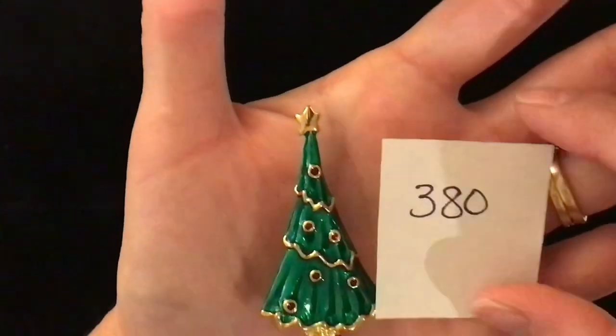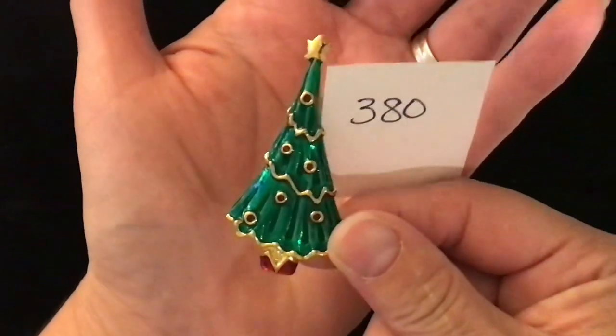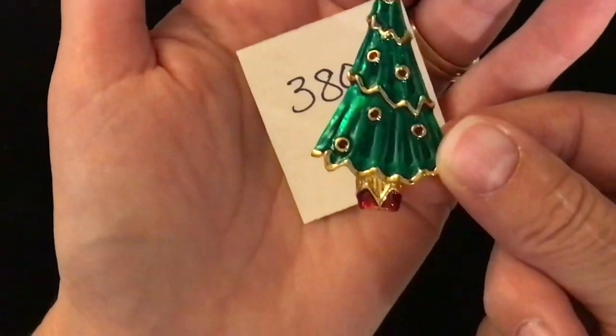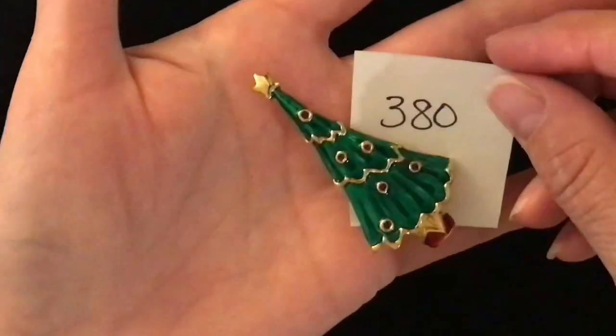Item 380 is a Christmas tree and it is five dollars. Nice weight to this one — it's enameled and really nice coloring on it. That's what the back looks like. Got some dimension on it. Five dollars, number 380.